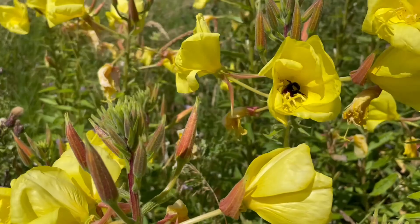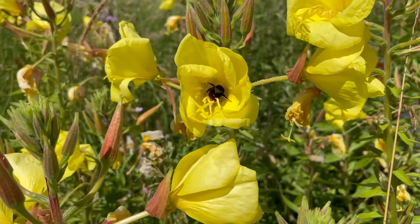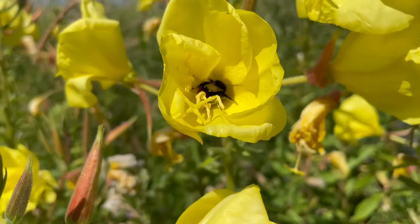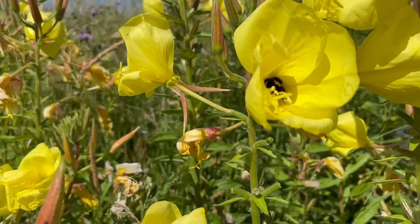Evening primrose is pollinated by crepuscular and nocturnal moths, and it has a vanilla-like smell which is strongest in the evening and at night when its moth pollinators are out and about. However, the flowers remain open during the day and are regularly visited by long-tongued flies and bees which feed on the pollen as well as the abundant nectar, and these too are important pollinators.